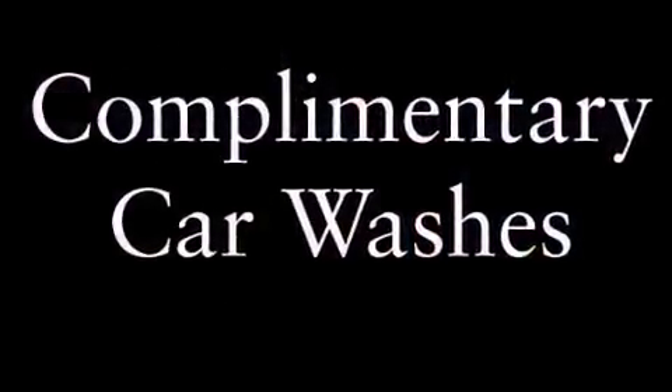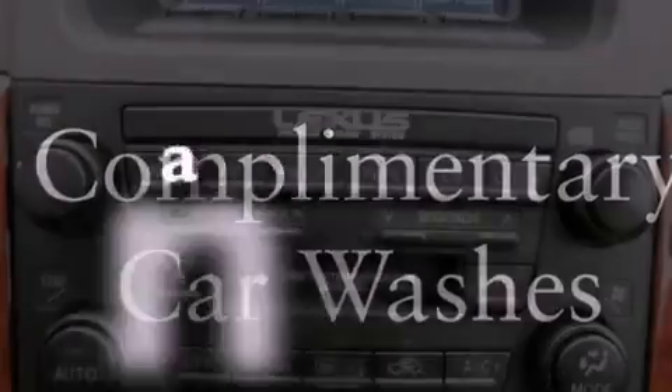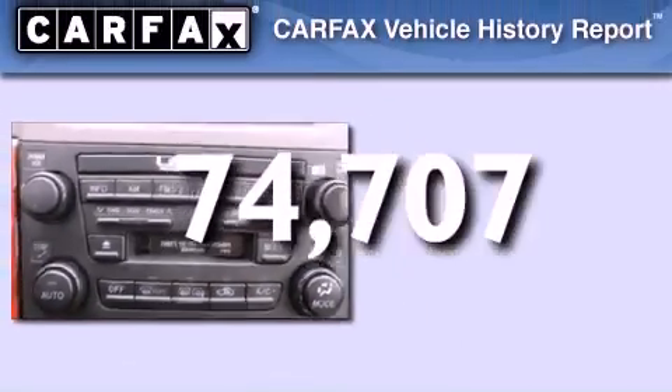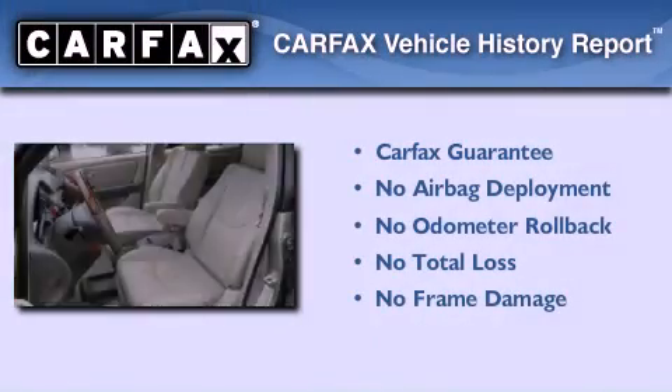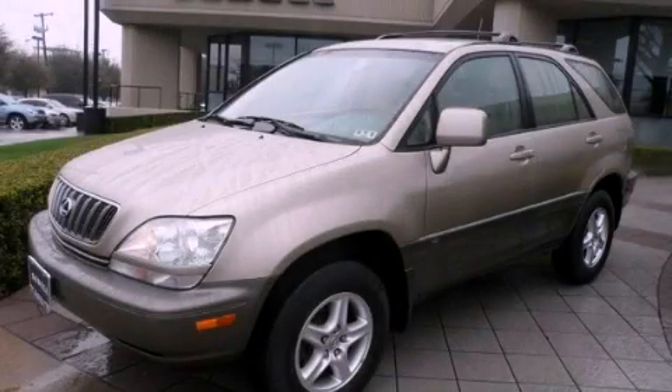Privacy glass, halogen headlights, air conditioning with automatic climate control, and this vehicle has fewer than 75,000 miles on the odometer. Not to mention that this Lexus qualifies for the Carfax buyback guarantee. Call or visit us right now and arrange your test drive today.